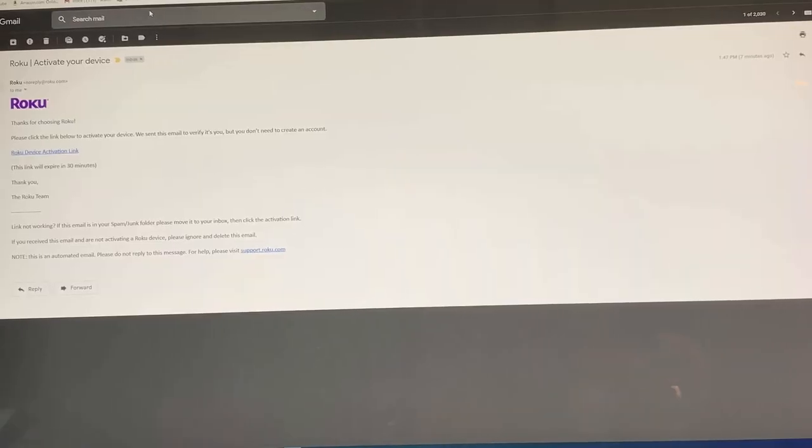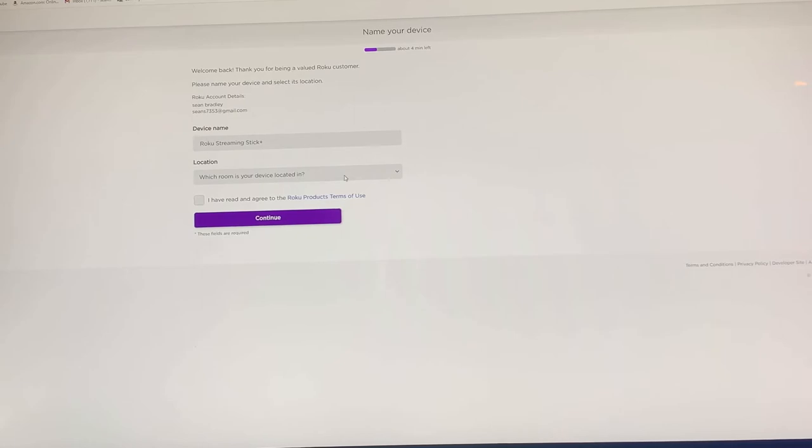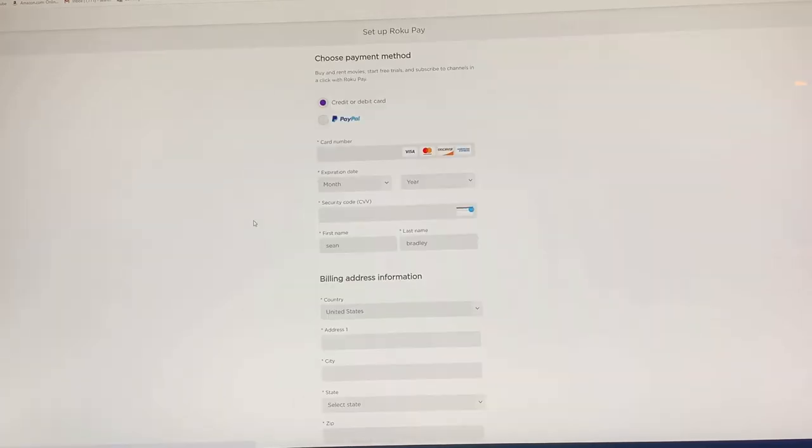Here's my email — this is the email they sent me. It's telling me to click on the link to get it connected. The name of the device is Roku Streaming Stick Plus. We're going to pick which room we have it in — let's call it family room. I've read and agreed to the terms.